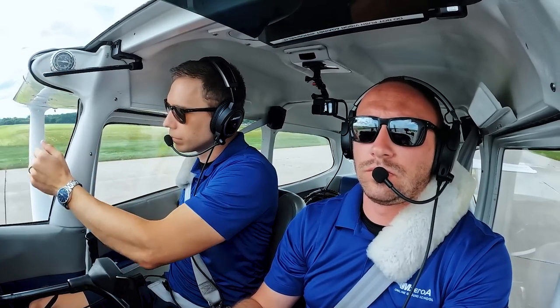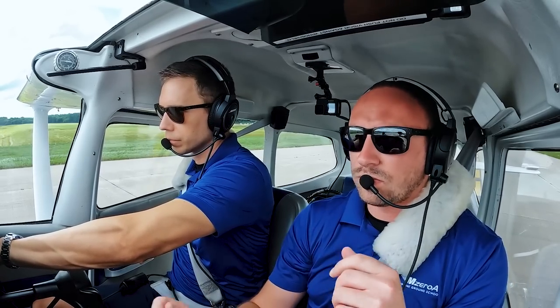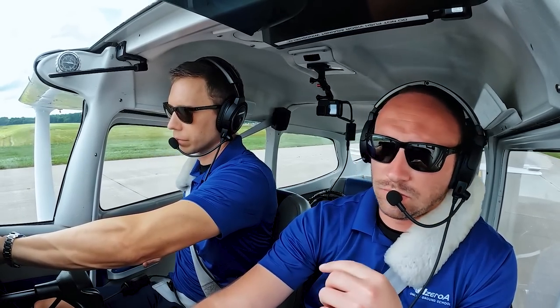23 Mike Zulu, taxi up to hold short runway 30, and runway 30, fly runway heading, cleared for takeoff, wind 290 at 13 gusting 17.